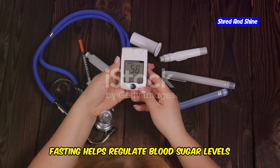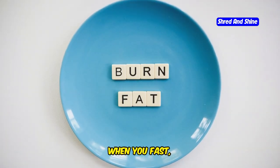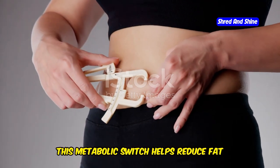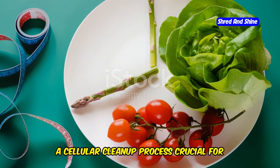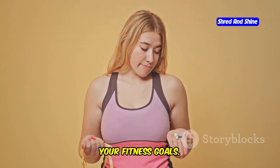Fasting helps regulate blood sugar levels and increases insulin sensitivity. When you fast, your body switches from burning glucose to burning stored fat for energy. This metabolic switch helps reduce fat stores and improve overall health. Fasting also promotes autophagy, a cellular cleanup process crucial for muscle health. With the right approach, you can harness these benefits to achieve your fitness goals.